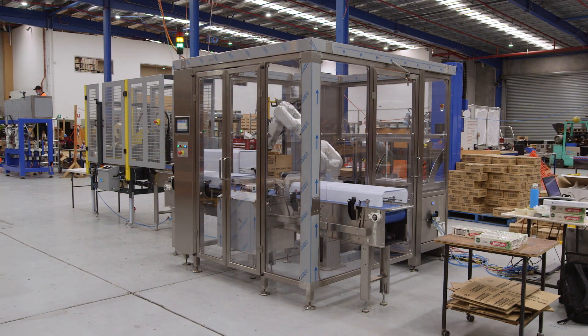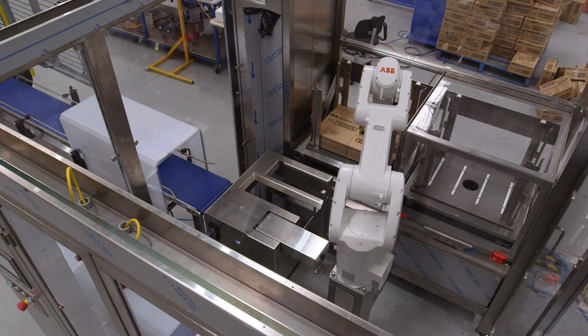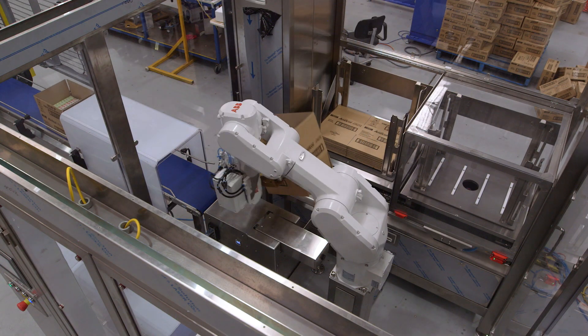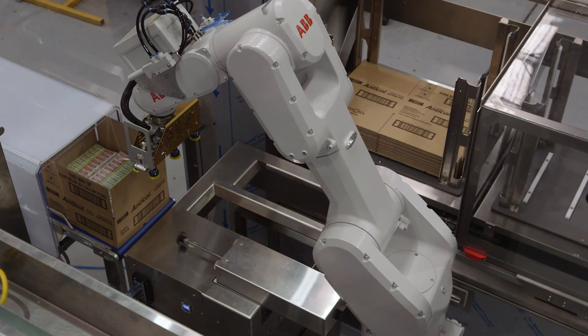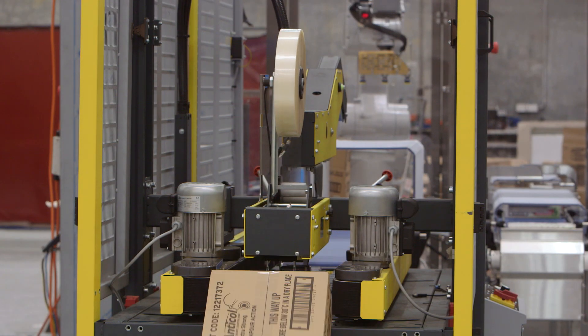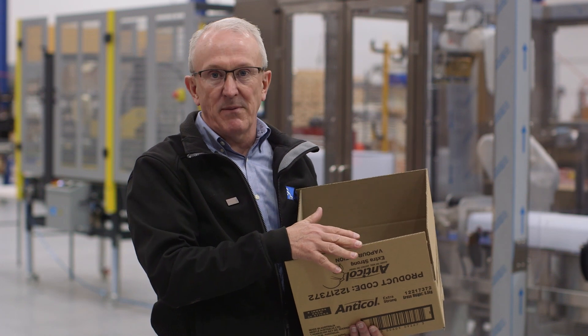This machine is a small footprint, relatively low rate case packer we're building for a multinational confectionery food manufacturer. We've got about 40 seconds, so we've got time for one robot to be able to pick and form the case, pick the individual product — six of them — load them in, before we pass the case out to a SEAT taper which closes and seals the case and then passes it on to a zero footprint palletiser.